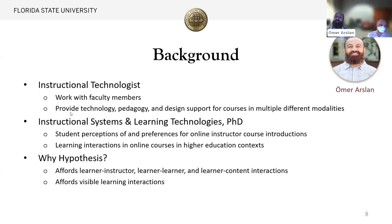As Andrea mentioned, I will talk a little bit about the Canvas integration. My name is Omar and I work as an instructional technologies technologist, which means I work with our amazing faculty members in the college and provide technology, pedagogy, and design-related support. My educational background is in instructional systems and learning technologies. I recently earned my doctoral degree from Florida State University, and during my doctoral program I mostly focused on learning interactions in online courses, especially in higher education contexts.